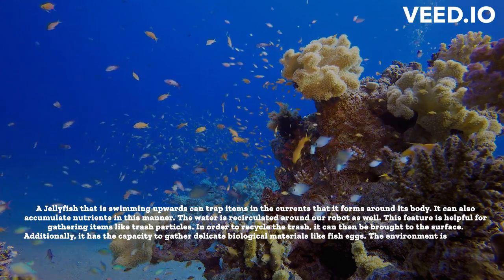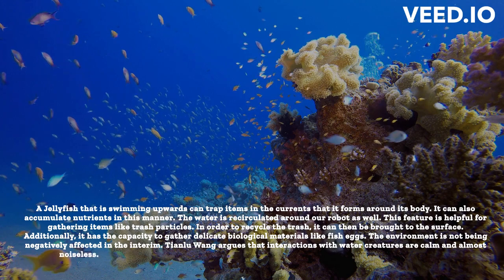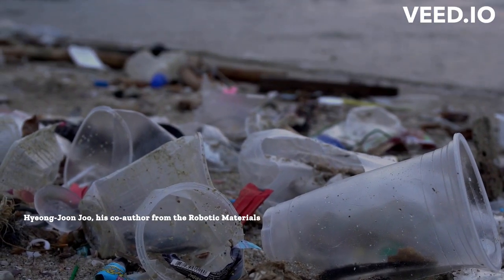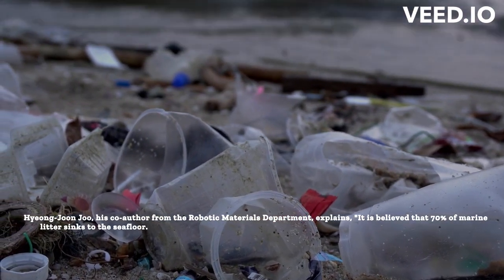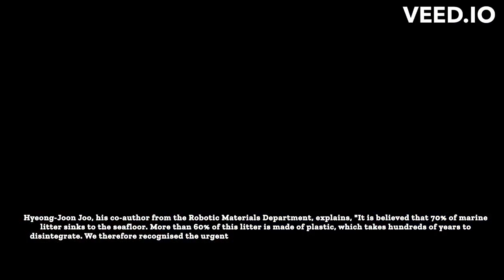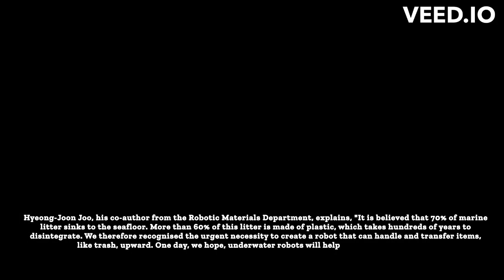The environment is not being negatively affected in the interim. Tianlu Wang, the paper's first author and a postdoc in the Institute's Physical Intelligence Division, argues that interactions with water creatures are calm and almost noiseless. His co-author Haiyang Joon-joo from the Robotic Materials Department explains: it is believed that 70% of marine litter sinks to the seafloor, and more than 60% of this litter is made of plastic, which takes hundreds of years to disintegrate. They therefore recognize the urgent necessity to create a robot that can handle and transfer items, like trash, upward, and hope that one day underwater robots will help to clean up our oceans.